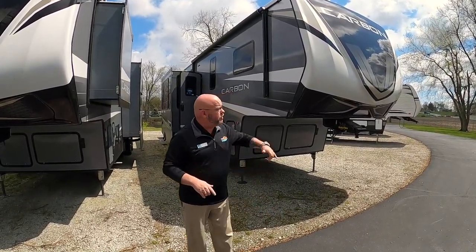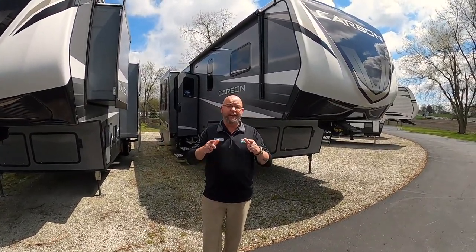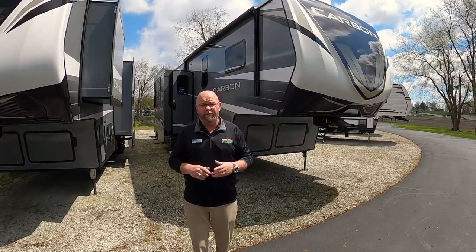Today we're going to take a look at this beautiful Carbon toy hauler. This is the 357. It comes in at 38 feet 11 inches, and it weighs 12,750 pounds.